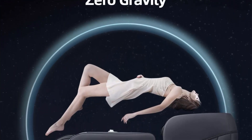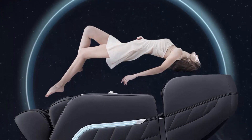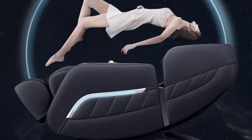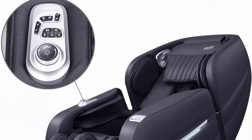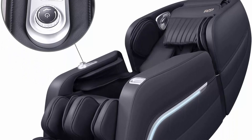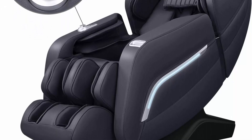This way you can enjoy your massage without moving a finger. The zero gravity function offers three levels of reclining angles. When adjusted, your heart and knees align horizontally, effectively reducing heart pressure and stimulating blood circulation.